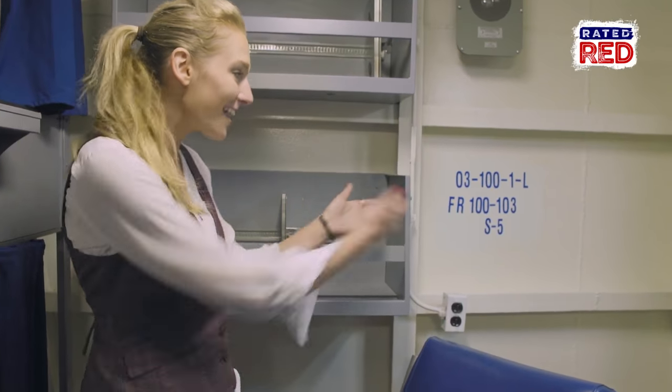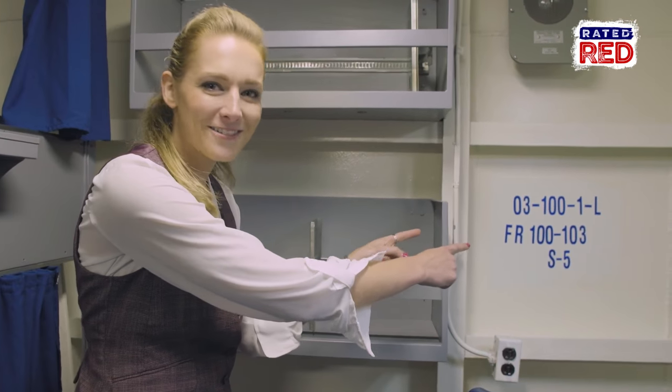They even let you know exactly where you are on the ship if you know how to read this. I have two bunks, and this is a lot bigger than what the average sailor gets.